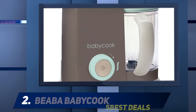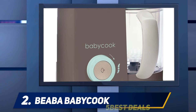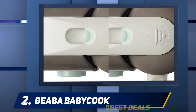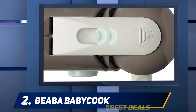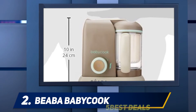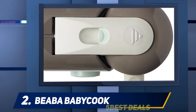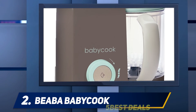Coming in at number two: the Biba Baby Cook. The top-rated Biba Baby Cook 4-in-1 is well known for reliability, ease of use, safety, and efficiency. Even though it is a bit more expensive than other options, we think it is worth the extra cost. The Biba uses a large 4.7-cup capacity so you can fit several servings in one batch, and you can use it with only one hand so you can hold your baby in one arm while steaming, pureeing, defrosting, or reheating.